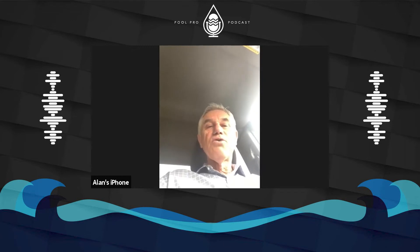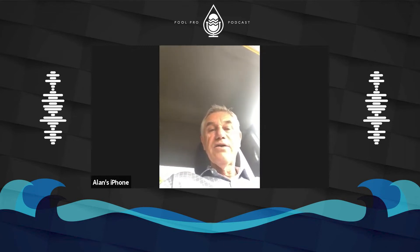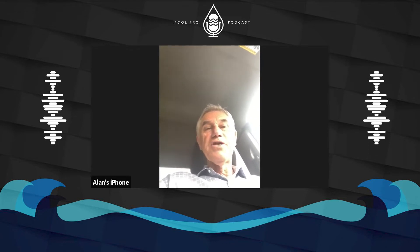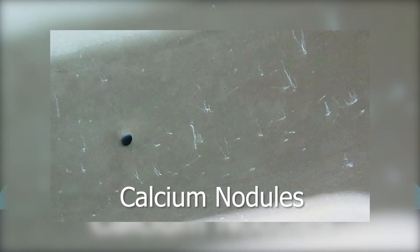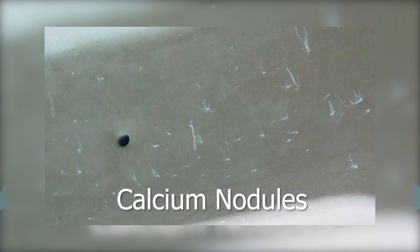Almost to the point I can say it eliminates it, but there's still those one-offs. Same with the calcium nodule — in fact, what you've been experiencing on the pool that you did. Tell us a little bit about nodules. What causes them? And I'll let you tell us, as you told me, the best cure for them.